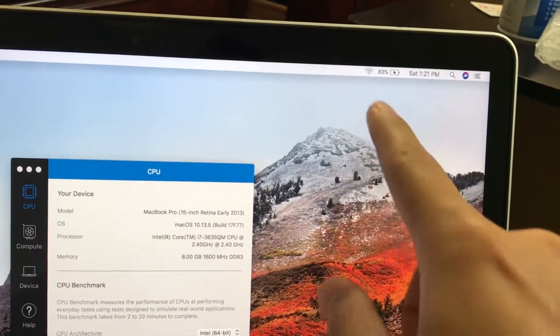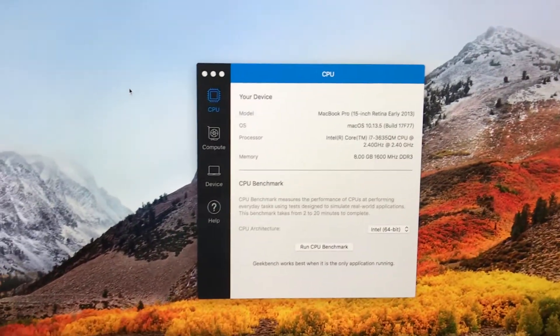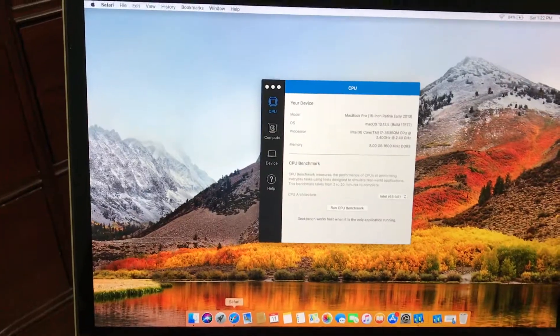I ran the computer with 10% battery life and it gave me a score of 9000. So I ran it again with 80% battery and this is what it gave me.